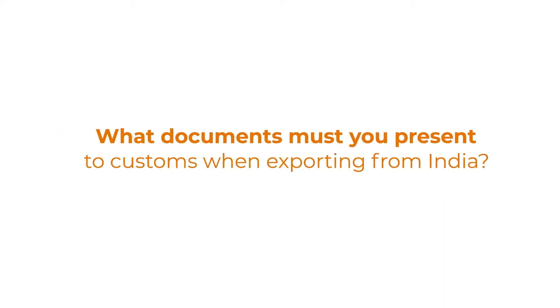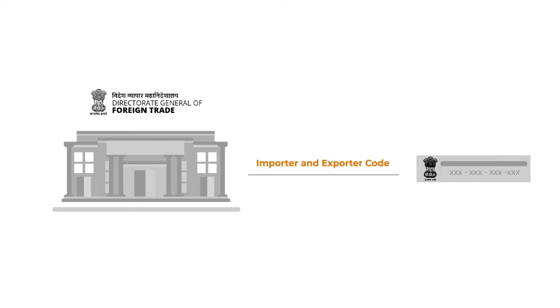What documents must you present to customs when exporting from India? The very first step in the process is to obtain an Importer and Exporter Code, or IEC, from the Indian Directorate General of Foreign Trade.